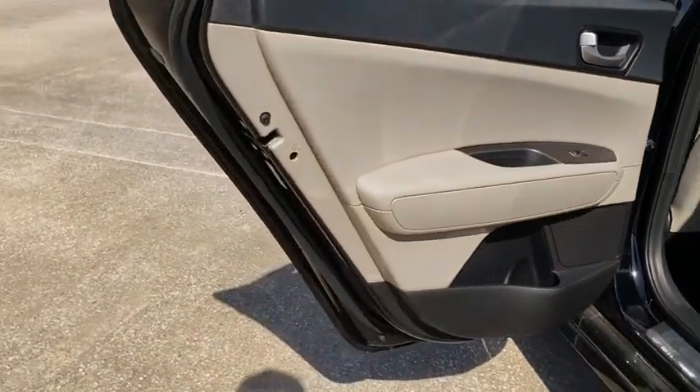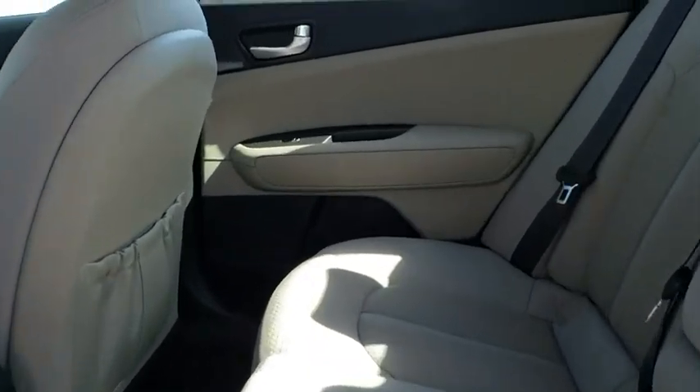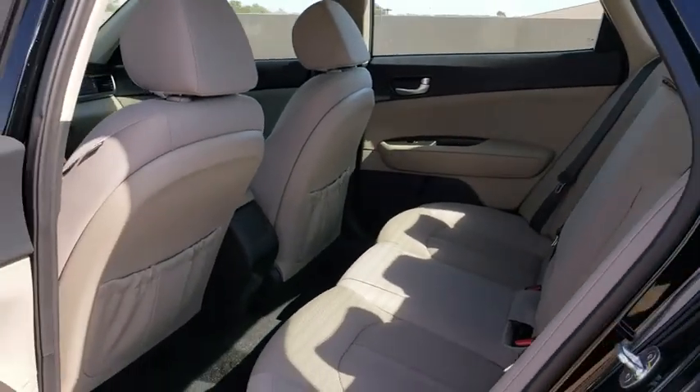Overhead console, panic alarm, remote keyless entry, cargo net, carpeted floor mats, front bucket seats, driver vanity mirror, cloth seat trim.